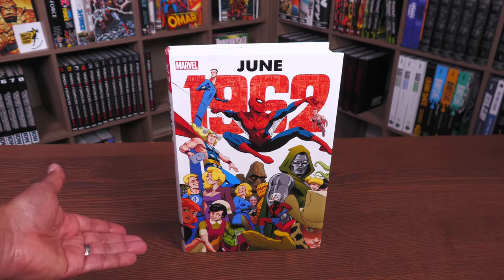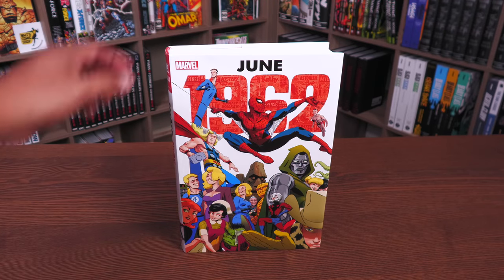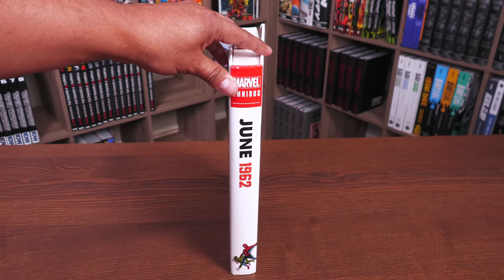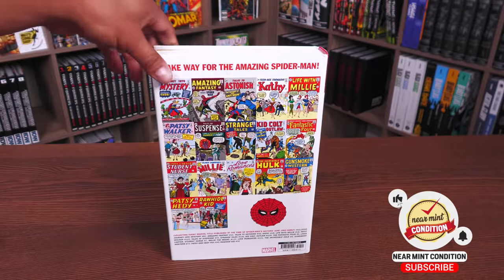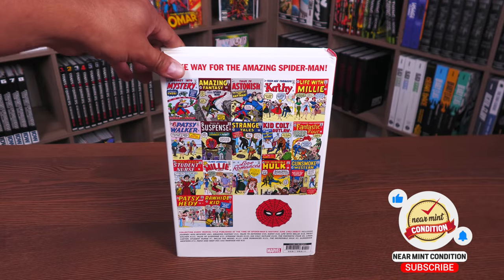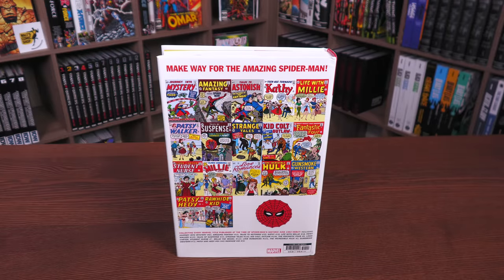I love this Rodriguez cover — he also did the one for August 1961. Here is the spine: June 1962, the classic cover to Amazing Fantasy number 15 right there, and then the covers of the issues collected in here. Retail price is $125, and make way for the Amazing Spider-Man.